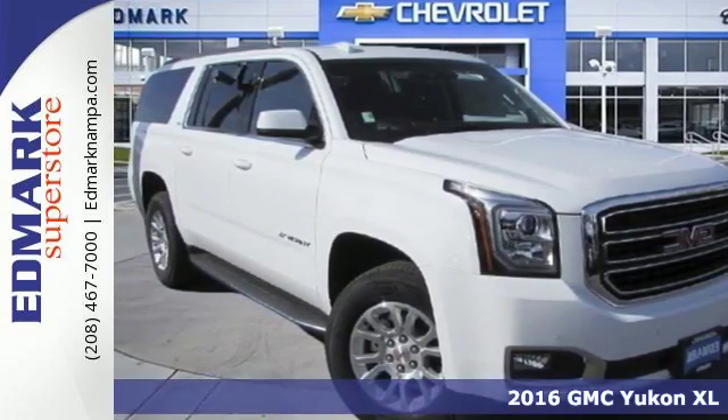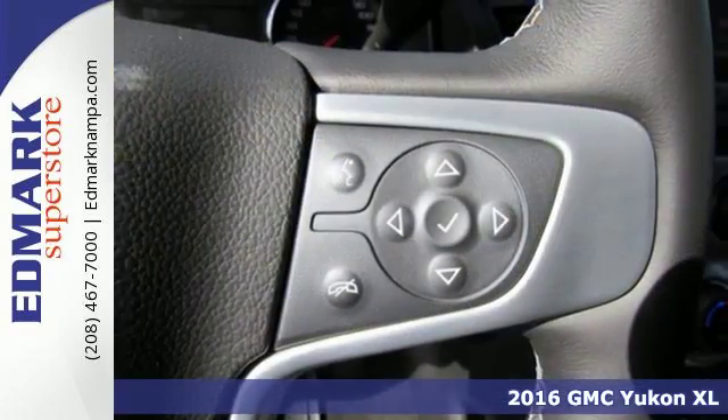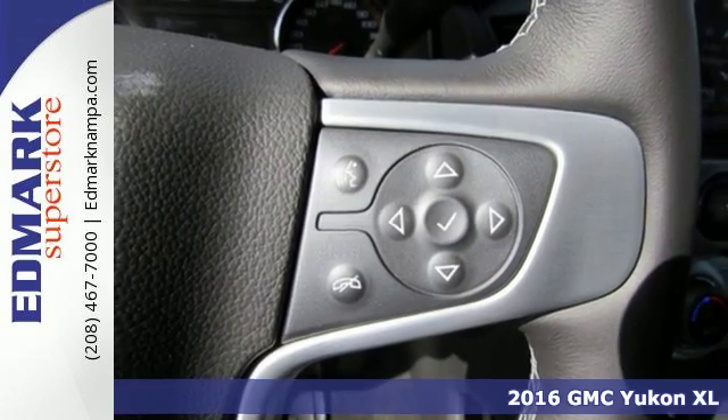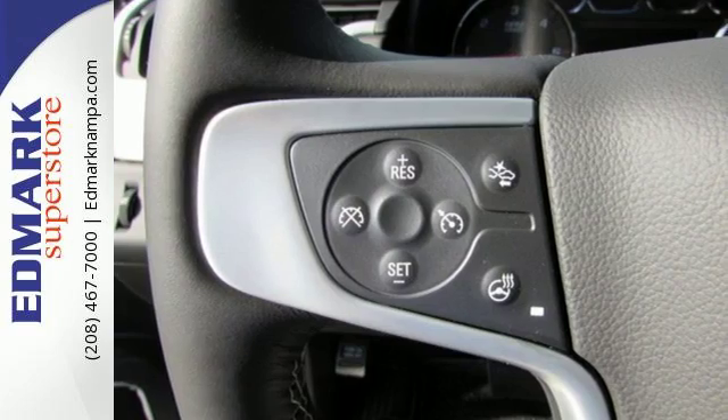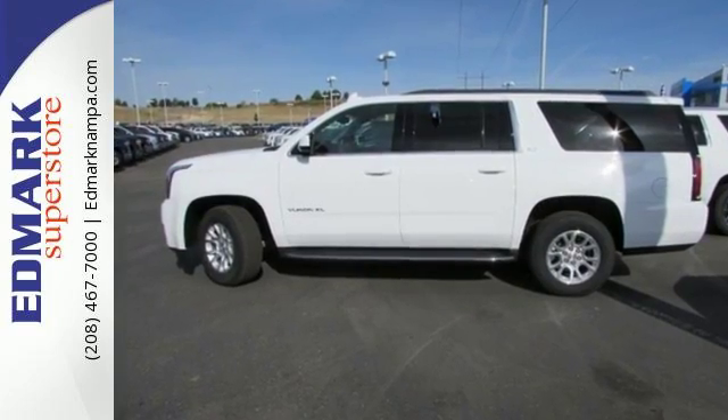It's a 2016 GMC Yukon XL. Not only does this stylish exterior design wash you in confidence, the capabilities will too. Three rows of seating and cargo room galore challenge you to fill it up.